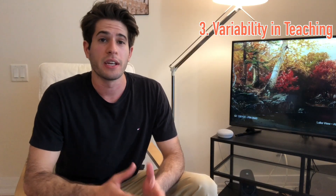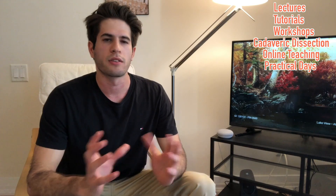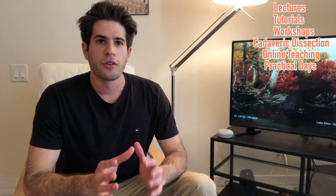The third thing I want to talk about is the variability in teaching at King's. We're taught in many different ways, ranging from lectures, tutorials, workshops, cadaveric dissection, online teaching, and even big practical days for things like basic life support and first aid training. Lectures in first year are mostly in a theater called Greenwood - I found the seats really uncomfortable so I stopped attending and would just watch them all online. Tutorials, however, I found really useful. You had to complete a worksheet before attending, which actually forced me to sit down, read the material, engage with it, and be prepared, because the teacher will ask questions and it's embarrassing if you don't know your stuff.